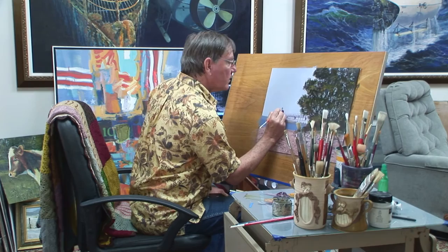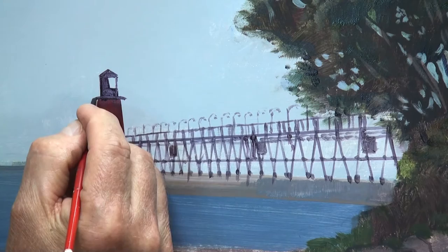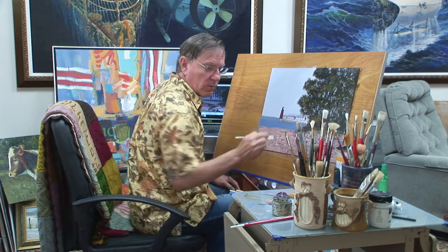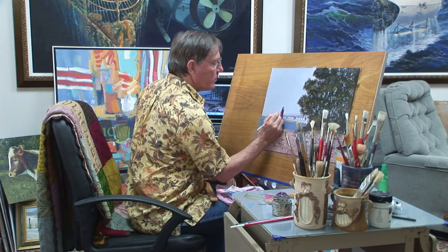Okay, let's put the top on this lighthouse. Now since I'm using transparent colors, I will have to go over this a second time when this dries. I have to get this lighthouse accurate — if it's a little crooked or a little off, it will ruin the whole painting. This side of the lighthouse is catching the light.